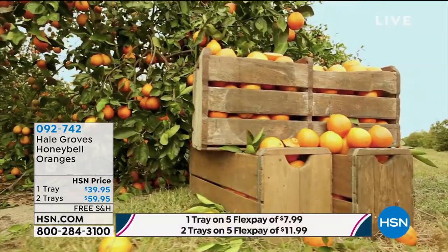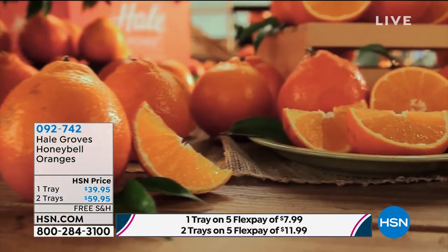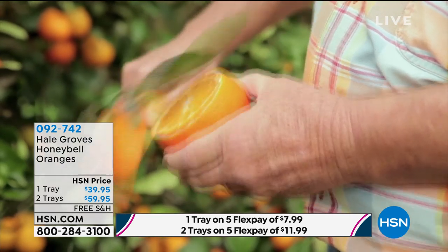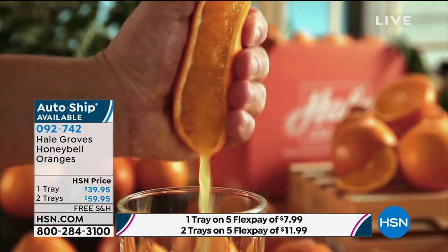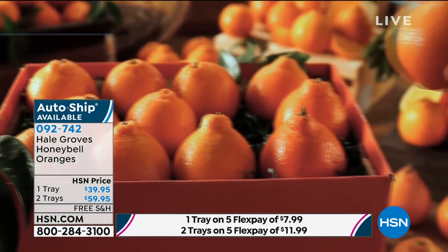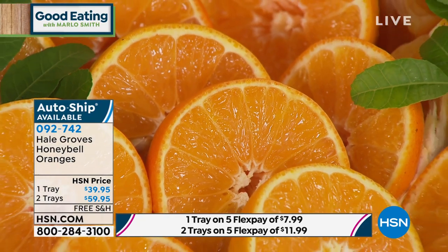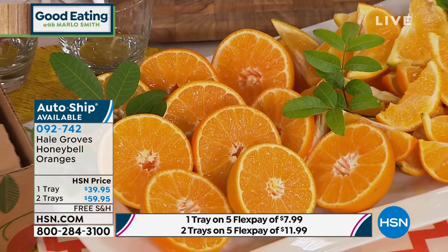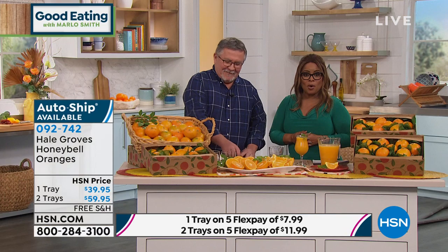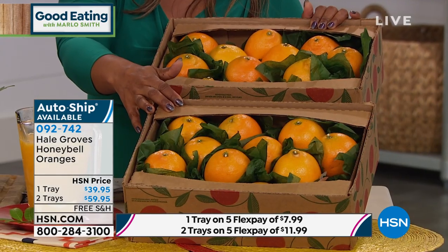Bursting with luscious juice and the sweetest honey flavor, picked at the peak of freshness for the most nutritious value. For the first time in 2020, our famous Hill Grove honey bells — you'll get a full tray of approximately 11 to 15 oranges, about seven pounds of fruit, with free shipping and handling. Choose one tray for a flex pay of $7.99 or two trays for $11.99.